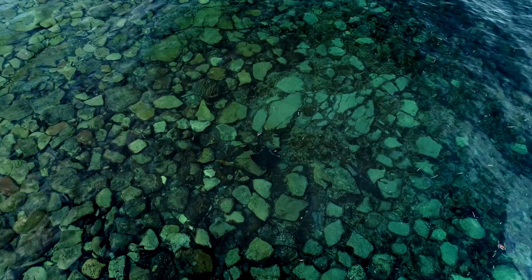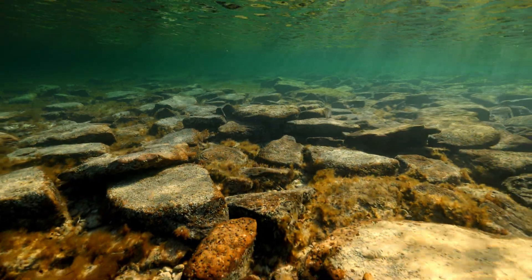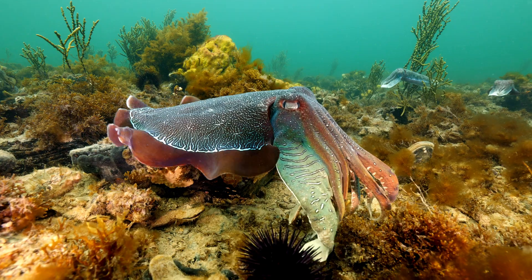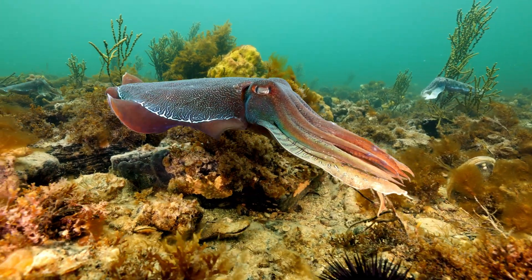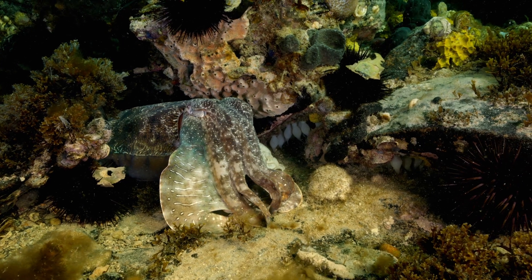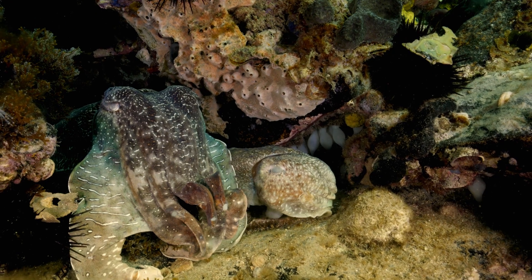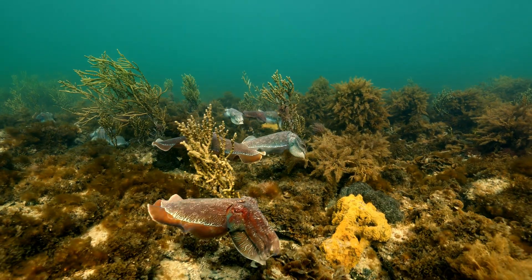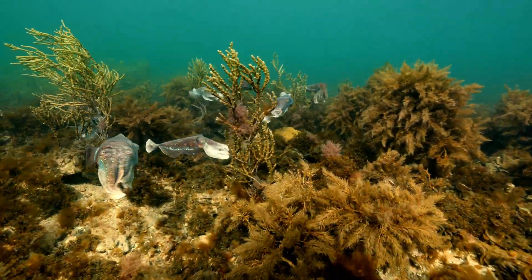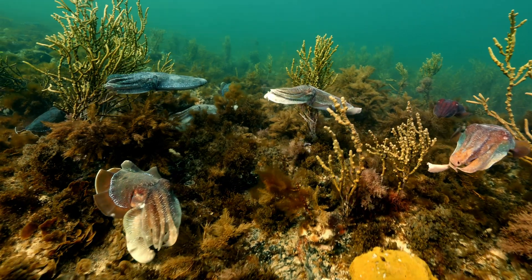In South Australia's Northern Spencer Gulf, there's a section of rocky reef that provides an important breeding ground for Australia's giant cuttlefish, Sepia apama. It's within and underneath these rocks that the cuttlefish lay their eggs. Giant Australian cuttlefish are found right along Australia's Great Southern Reef; however, this is a distinct population only found in the Northern Spencer Gulf, which makes them susceptible to localised threats.